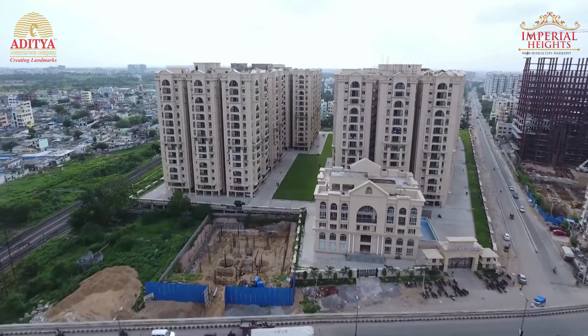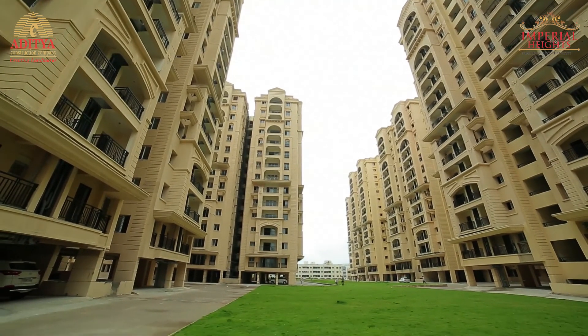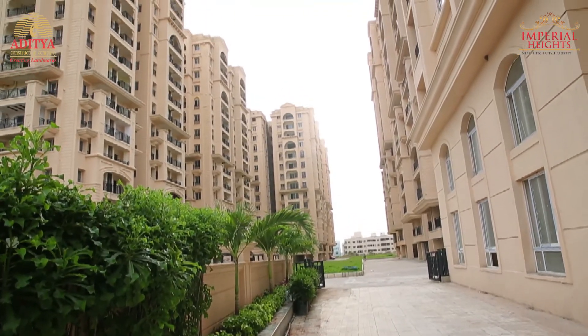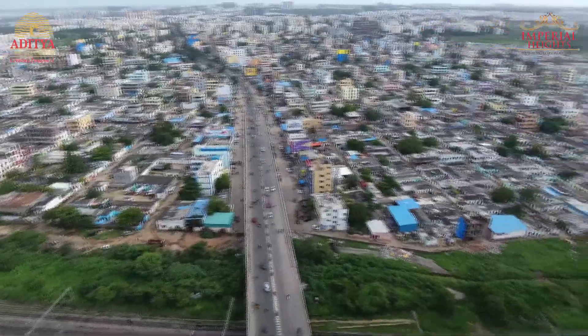Greenery gives tranquility and ultimately leads to prosperity. Like all our projects, we have made sure that the life-giving greenery is an integral part of the plan.